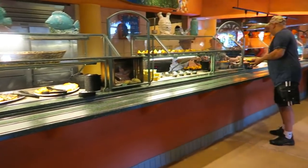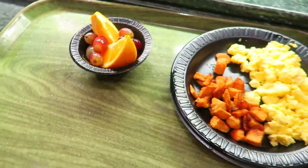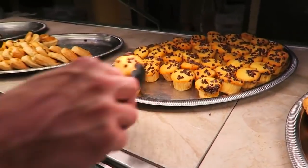With Discovery Cove you want to get there super early, and the first thing in the morning — at least for me — is breakfast. You get breakfast included as well as your lunch, and all of your snacks are included and you can go up as many times as you like — and believe you me, I did.